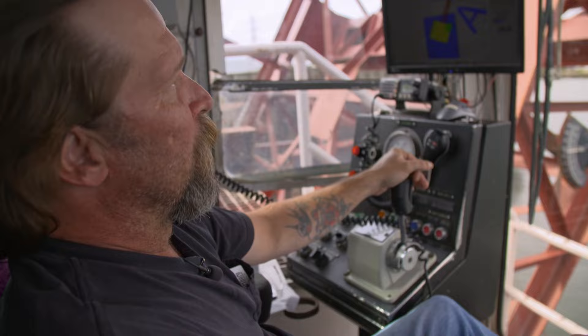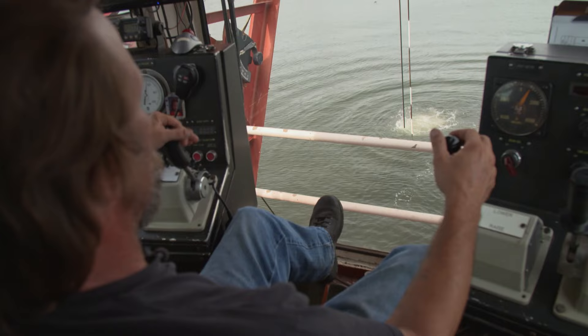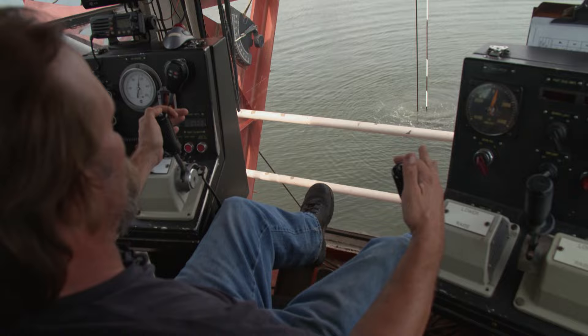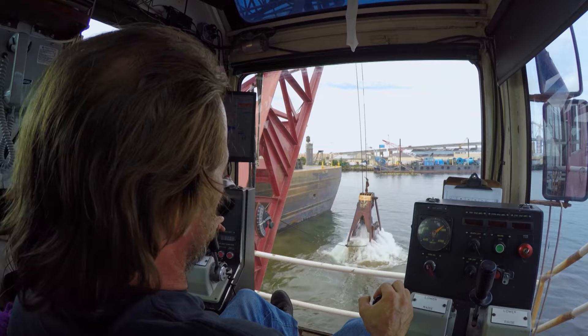We're dredging the channel here — I'm the dredge operator. I'm coming down next to the marks on my screen; I've got a bucket next to the last one and I'm trying to get some rock. The bucket's a 12-yard bucket, so a level bucket is 12 yards. Smith is working a new stretch of water where the team has been tasked with removing 60,000 cubic meters of material, one bucket load at a time.